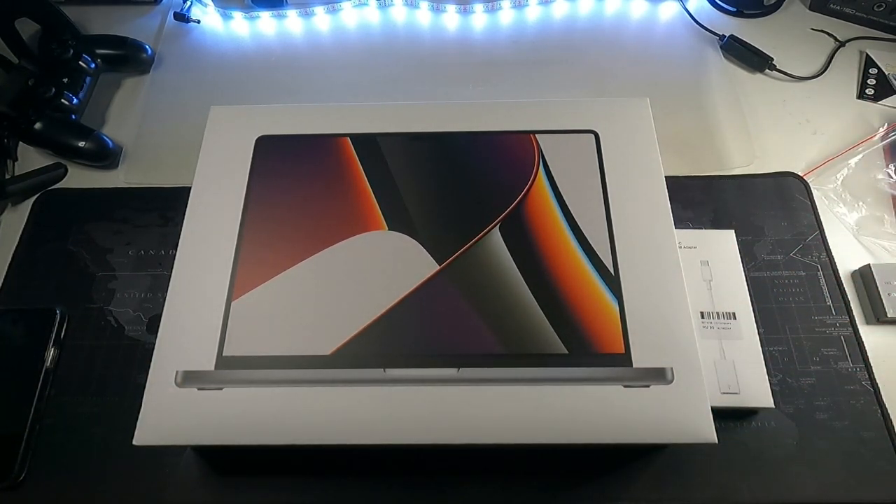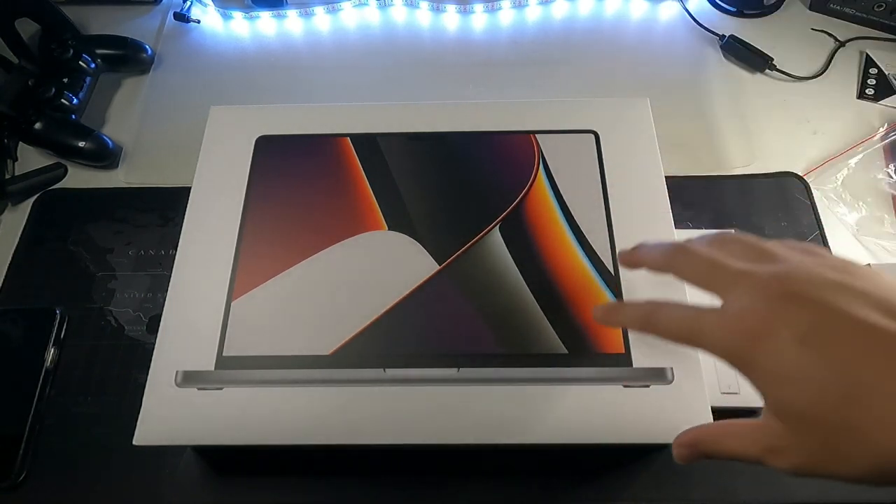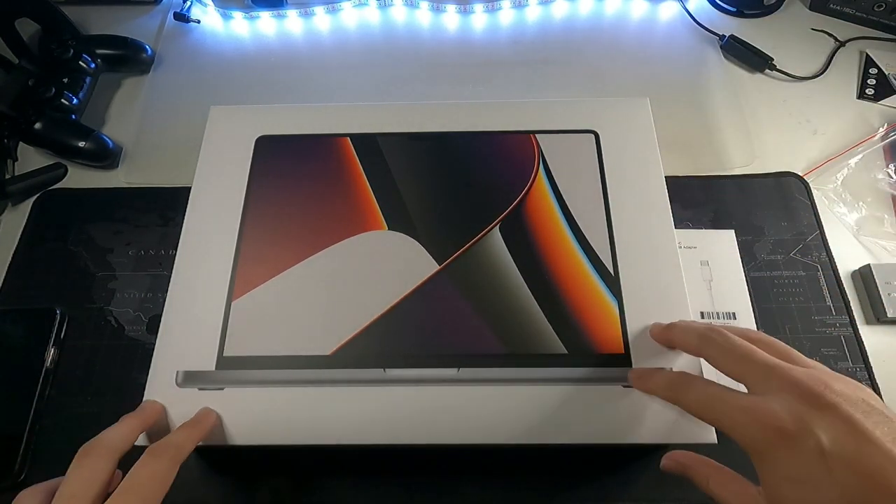I've always wanted to purchase a MacBook — in fact ever since seven years back. I always wanted the biggest MacBook, the one with the biggest screen and the best specs, and honestly it came with a very hefty price tag. Today marks a very special and iconic day for me because I finally got my hands on the 2021 MacBook Pro 16 inch.